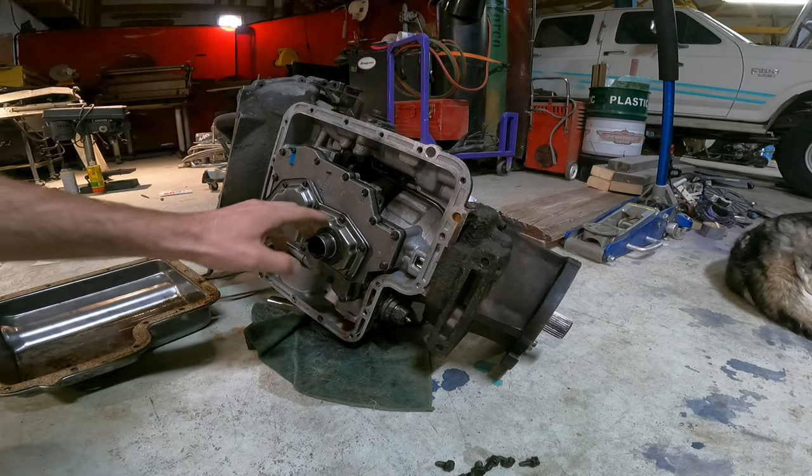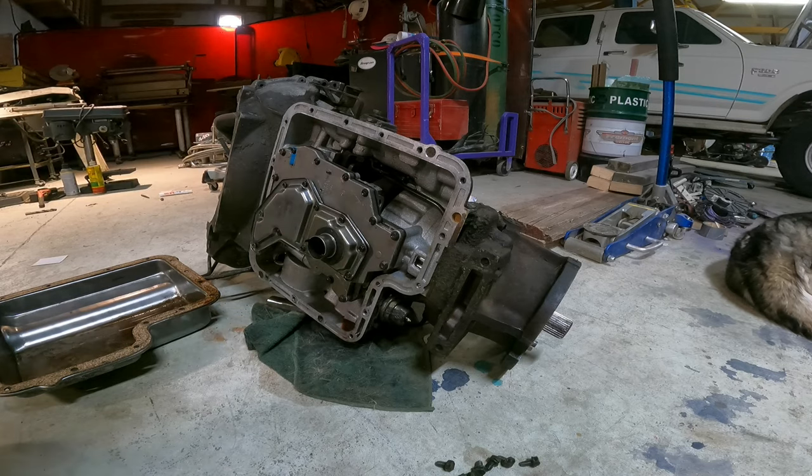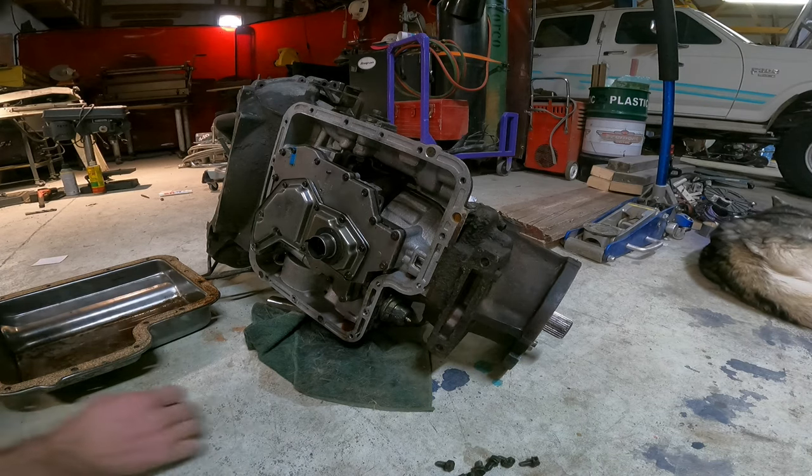I called a few of the auto parts stores in town. Nobody seems to stock this filter anymore. The quickest that anybody could get it here was O'Reilly first thing in the morning for $17. I went ahead and ordered that. I'm going to finger tighten a couple of these and put the pan back on so we don't get anything in there, because it does look like it was cleaned. Again, we're going to give it its best shot and see what it does.